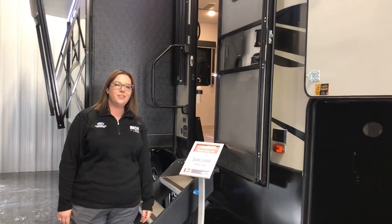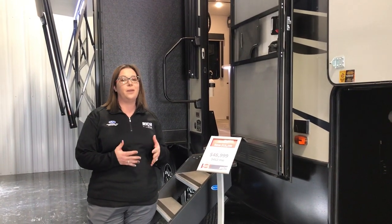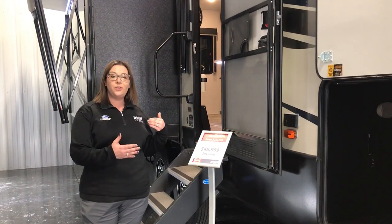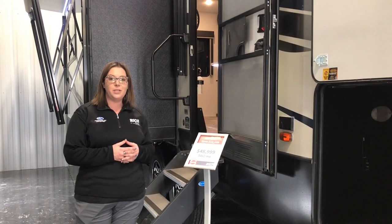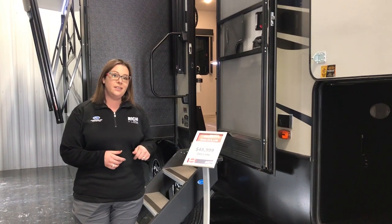Hey guys, Manda with Rich and Sons here to do another walkthrough of a new unit in our showroom. This is actually a brand new floor plan for Montana High Country — it's a 281 CK. It's a really short unit, 32.2 foot, which really hits that sweet spot if you're doing national parks and things like that. So let's take a look inside.